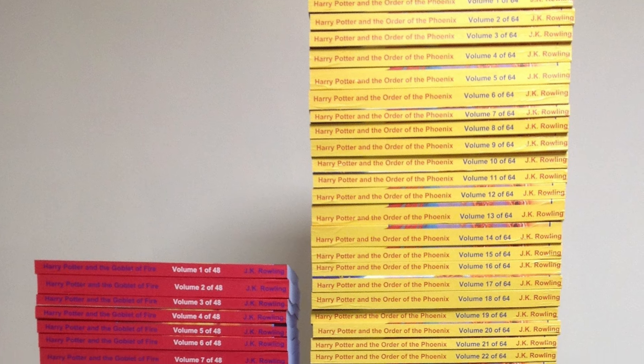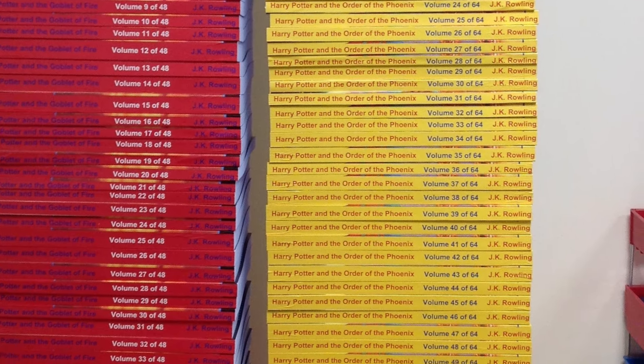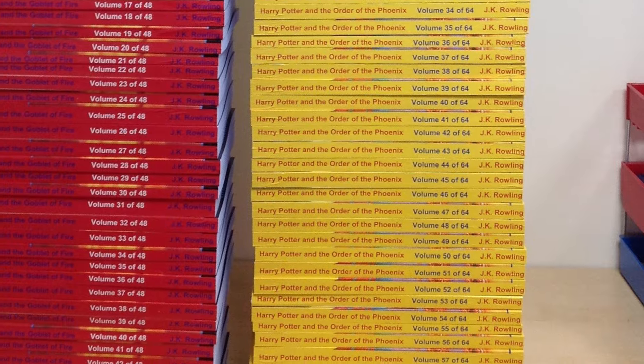With all these options, books could be relatively thin but they can also be thousands and thousands of pages. We once produced a Harry Potter book — Order of the Phoenix — which has over 60 volumes and tens of thousands of pages.